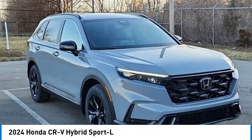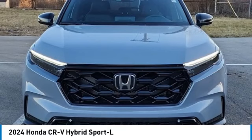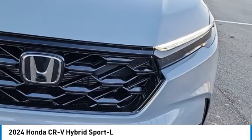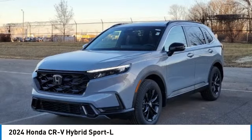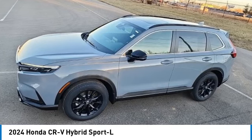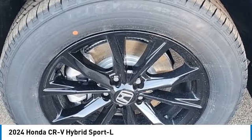The Honda CR-V Hybrid offers a powertrain with plenty of energy, a cabin with plenty of room, and a ride with plenty of comfort. This is all in addition to the fact it's a hybrid vehicle and the additional efficiency that it offers. This vehicle has less than 100 miles.